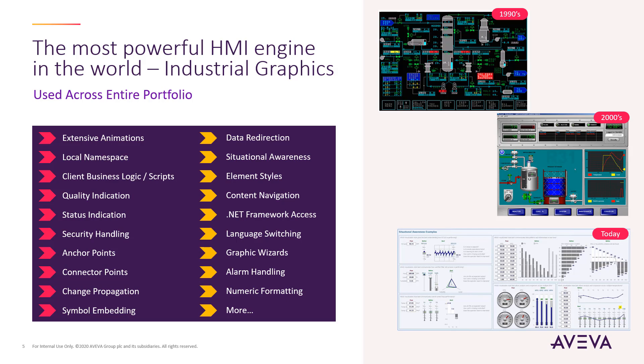InTouch HMI offers the ability to use Vector Graphics, Bitmap Graphics, Library Symbols, .NET Controls, and Legacy ActiveX Controls.